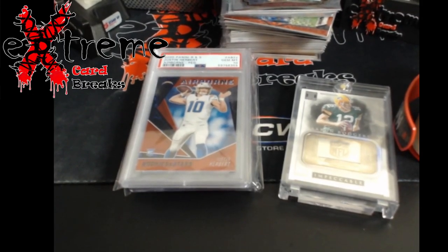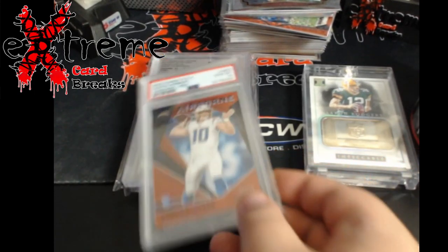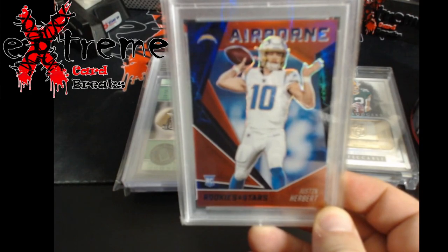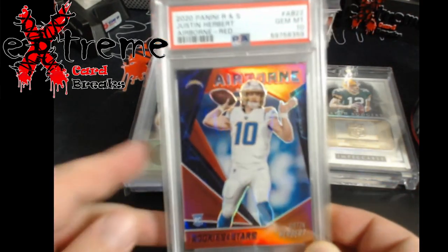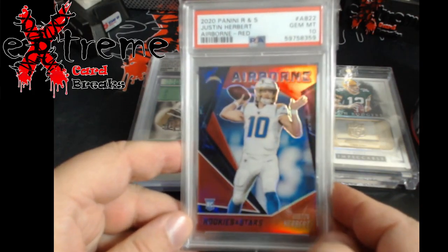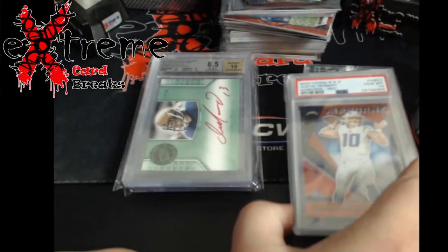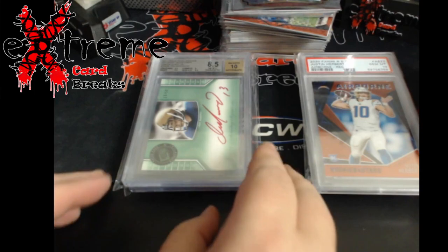Up next, a little Herbert rookie. This is out of Rookies and Stars, it's a PSA 10 — it is the Airborne Red, numbered out of 75. The Herbert cards are very, very cheap out there right now, no joke.